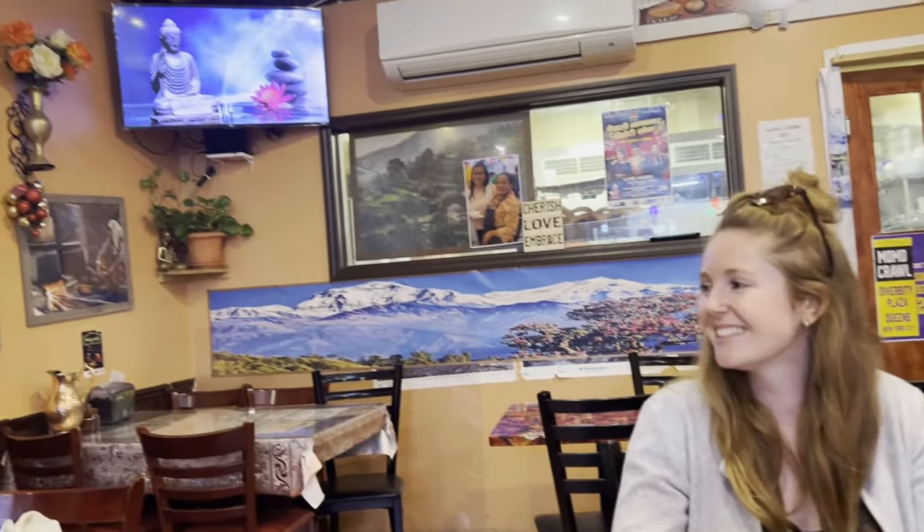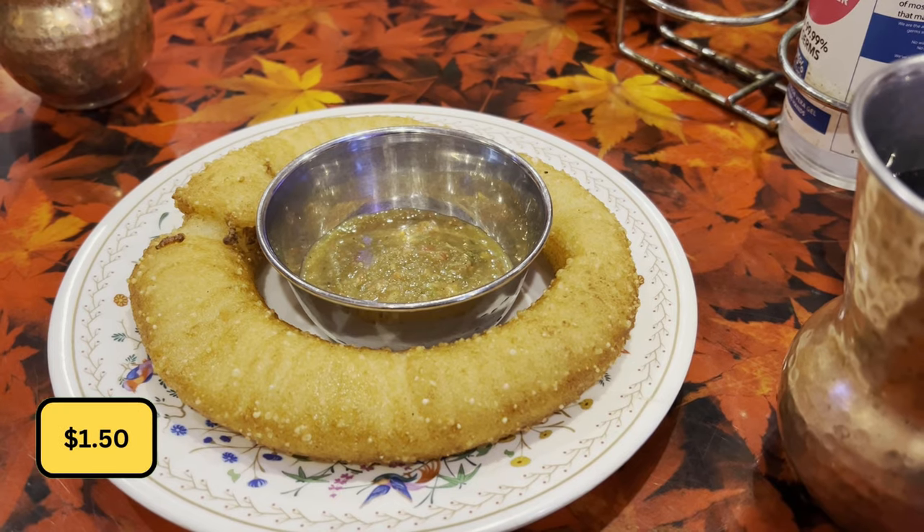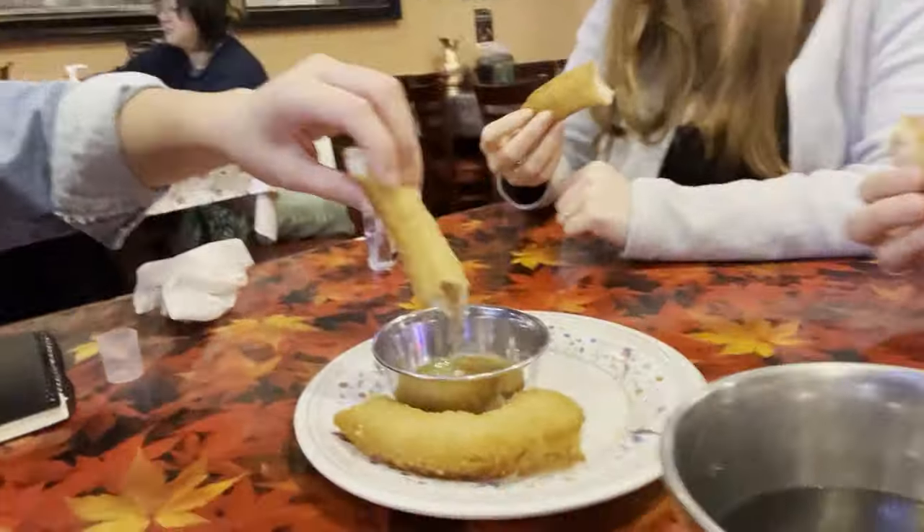Here are my two friends who are going to help me vote for the best momos. We have the Celeroti, which costs $1.50. Dipping it in the sauce — it's like fried mochi. I like mochi. I wouldn't say it's sweet, and it's not salty either. It's hard to describe, but it's like mochi. And the dipping sauce — I have no clue what's in it. These are new flavors for me, but when you're here, try it.